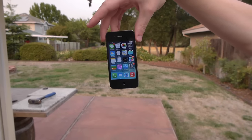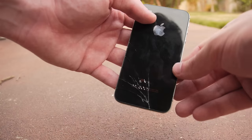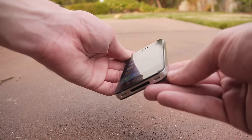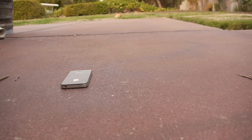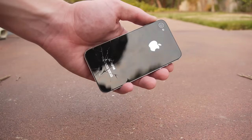iPhone 4 side drop test: from the side drop you got like three major hairline cracks going on on the back of the device — it's fairly noticeable, just from a regular side drop, and of course the usual nicks on the corner. iPhone 4 front facing drop resulted in major cracks along the entire front side of the screen, which pretty much really did it, and kind of increased the crack line on the back as well.